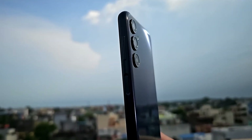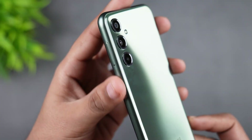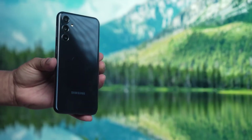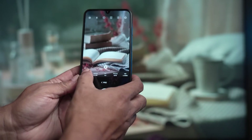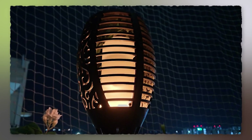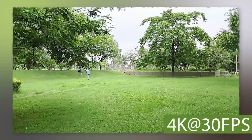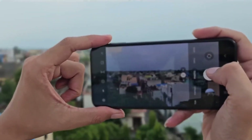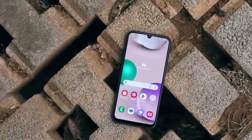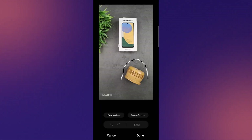The Galaxy F34 offers a modest camera setup with a main 50-megapixel wide lens, an 8-megapixel ultra-wide lens, and a 2-megapixel macro lens. Features like LED flash, panorama, and HDR ensure your casual photos are well-lit and decently detailed. Video recording at 4K 30fps and 1080p 30fps handles everyday videos well, and the 13-megapixel front camera captures satisfactory selfies and video calls at 1080p.